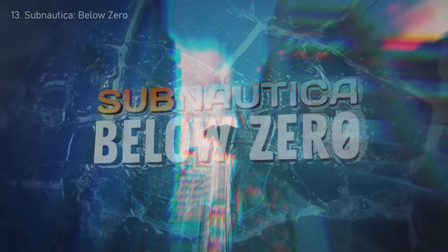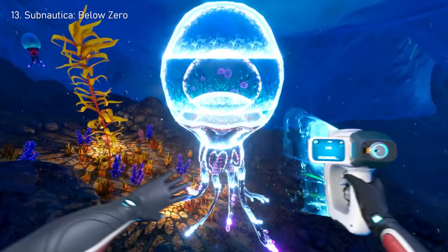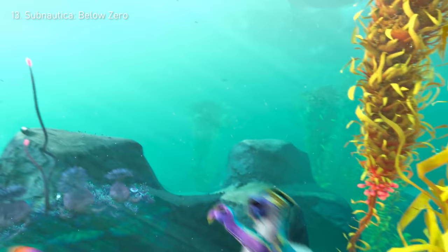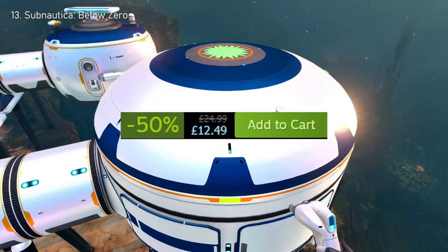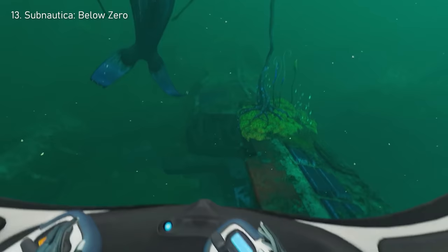Number 13: Subnautica Below Zero. The iconic Ocean World sequel to Subnautica. This qualifies as a horror game, and if you're scared of the ocean, I wouldn't go anywhere near this. It's 50% off, meaning its price is down to $15.32. If you're stuck for new survival games and need something refreshing, then maybe this is the move.